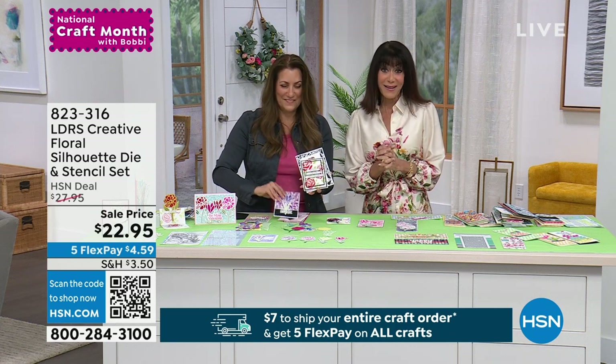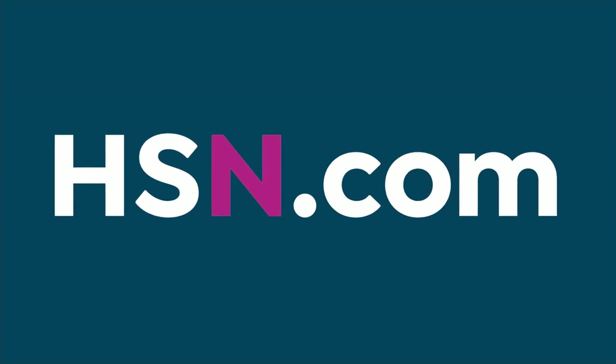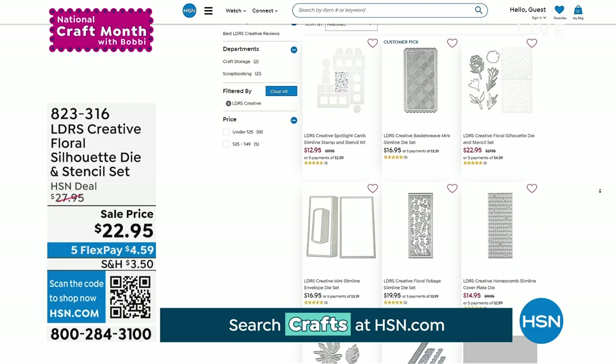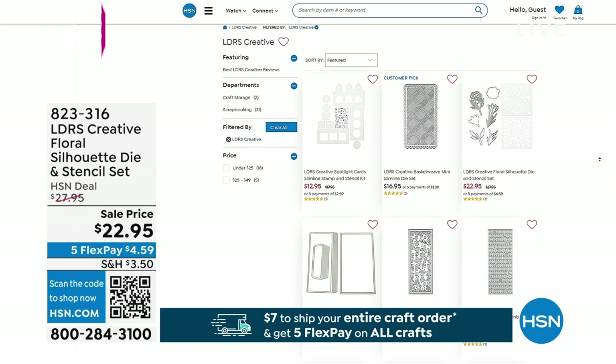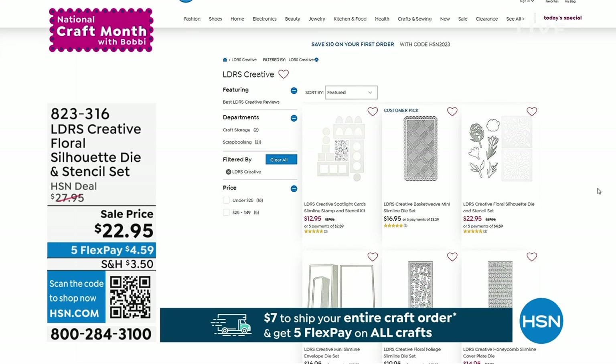Go to hsn.com, just type in LDRS Creative, and celebrate the 8th anniversary here at HSN and take advantage of all these incredible things. Thank you so much. It's such a pleasure. So definitely stay right where you are because we are now jumping straight into our next hour.